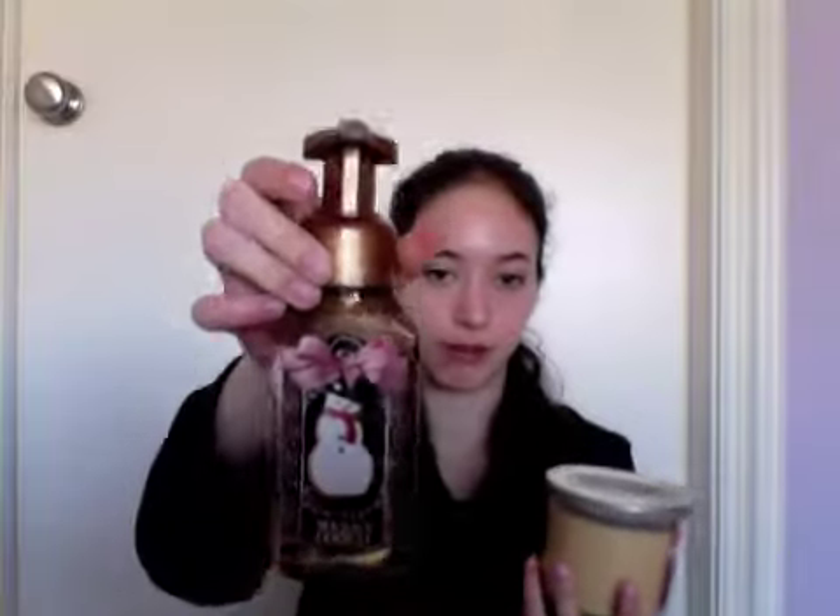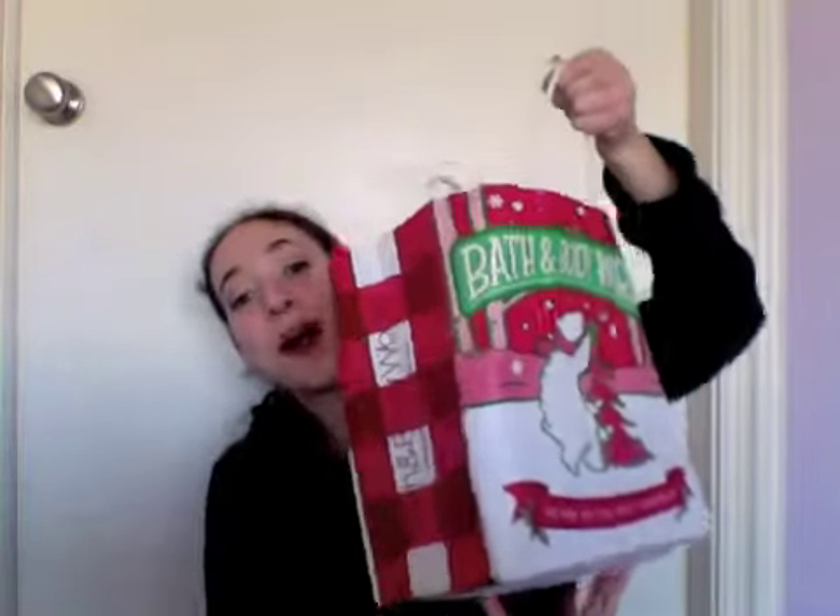I also got the matching soap in the same scent, so here's what the hand soap looks like. And this candle smells amazing — I just want to eat it. I want to eat all these candles! Look at this little snowman; it's so adorable. I really love it. So those are the candles that are already opened, but now I'm going to get into this big bag.